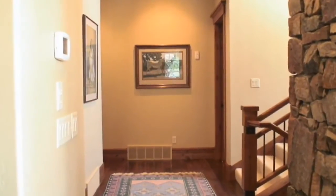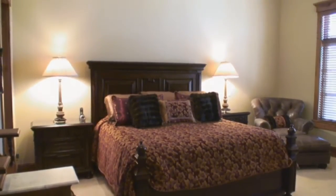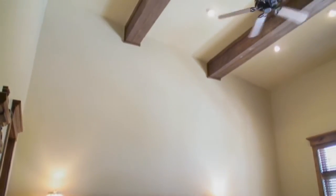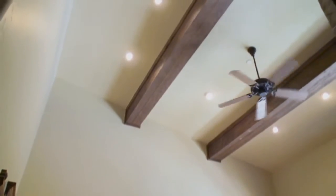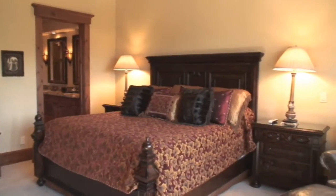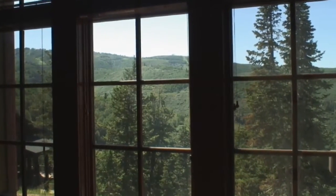Tucked away at the opposite end of this level of the home is the master suite. The fully carpeted master suite reflects the open design of the great room, with a soaring ceiling, stacked stone fireplace, and the finest attention to detail. Large picture windows provide unobstructed alpine views.